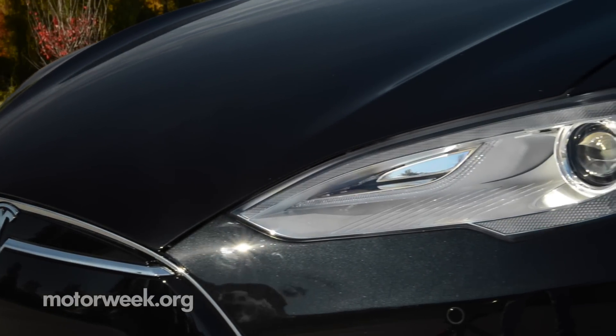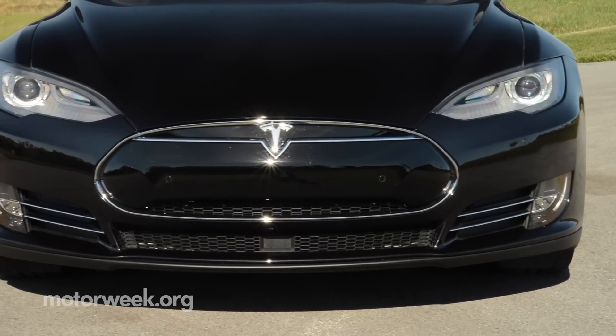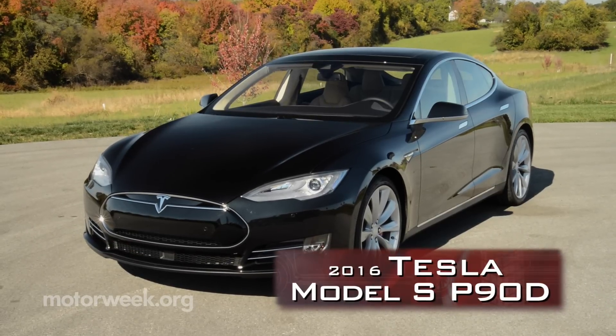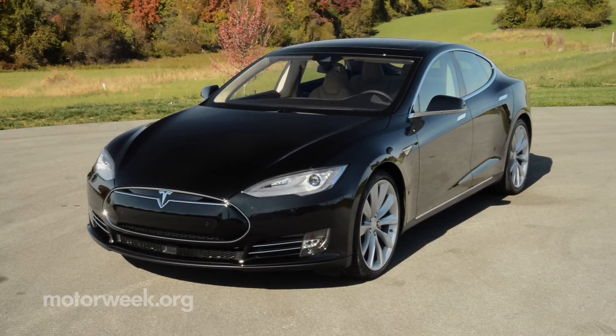As an automotive journalist, the top three questions I get are: What's your favorite car? What's the fastest you've ever driven? And what's the Tesla Model S like to drive? Finally, I have an answer to that last question. And for the record, I've gotten over 150 miles an hour.